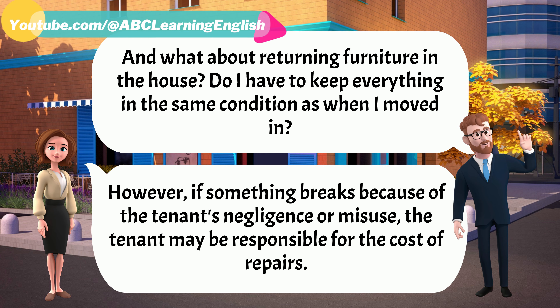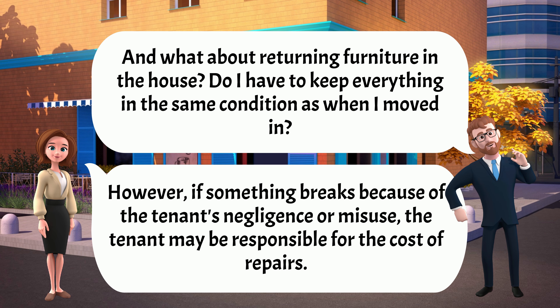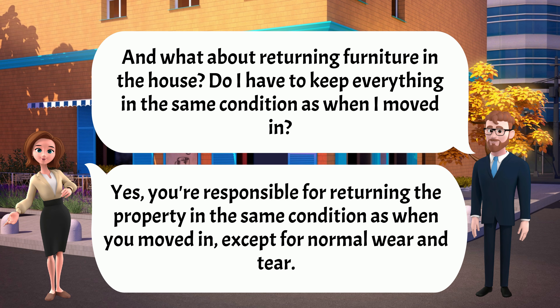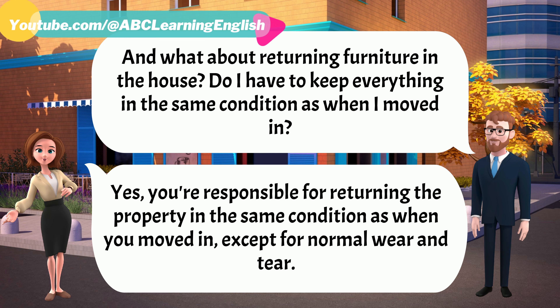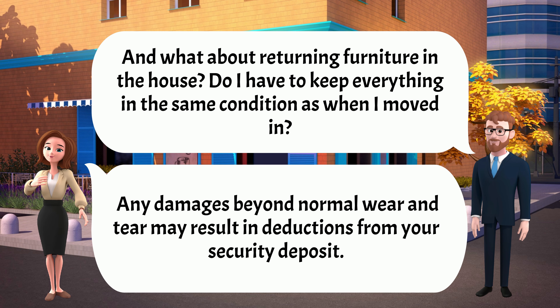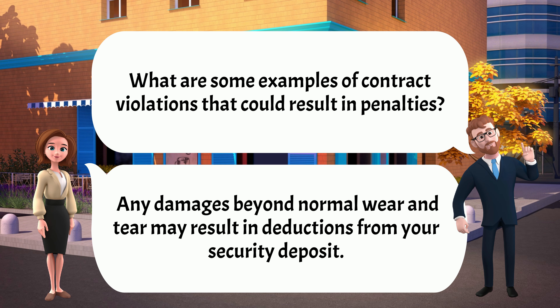And what about returning furniture in the house? Do I have to keep everything in the same condition as when I moved in? Yes, you're responsible for returning the property in the same condition as when you moved in, except for normal wear and tear. Any damages beyond normal wear and tear may result in deductions from your security deposit.